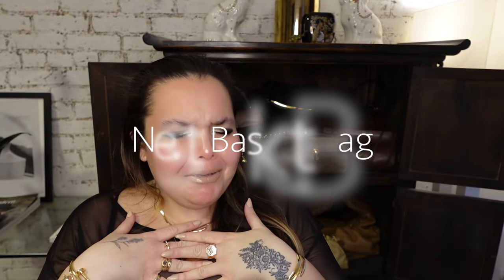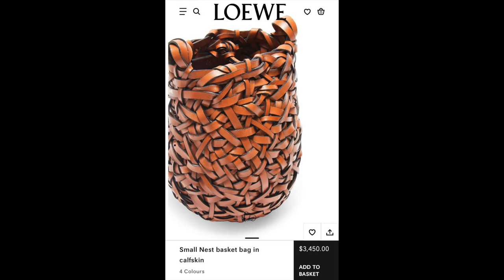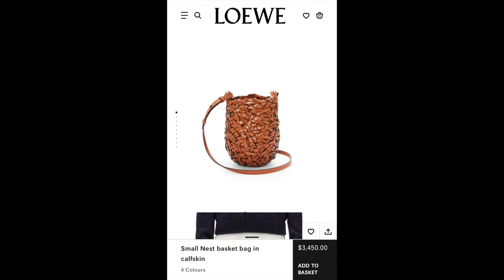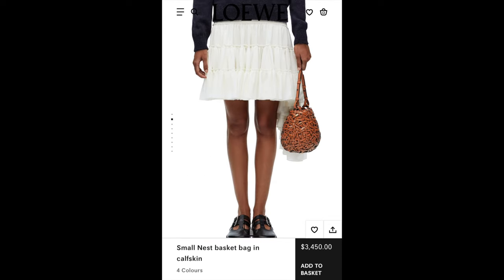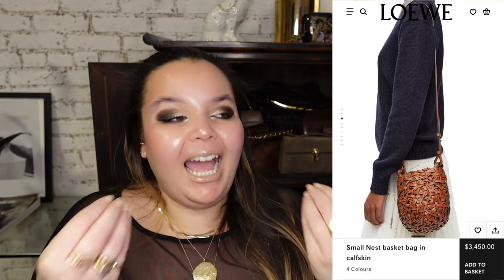First, there's a bag I've never seen out or heard talked about — the cutest bag style called the Nest Basket Bag. It's like spring in a bag, it's so cute. We can always count on Jonathan Anderson for literal art interpreted in an artistic way. It's so literal, but then you're like, oh my God, that's such a good idea — an actual nest made into a bag.